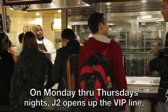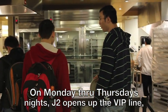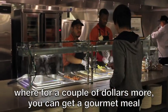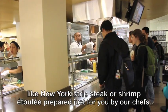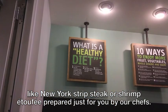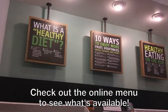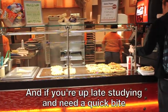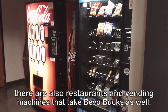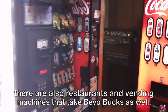On Monday through Thursday nights, J2 opens up the VIP line, where for a couple dollars more, you can get a gourmet meal like New York strip steak or shrimp etouffee prepared just for you by our chefs. Check out the online menu to see what's available. And if you're up late studying and need a quick bite, there are also restaurants and vending machines that take Bevo Bucks as well.